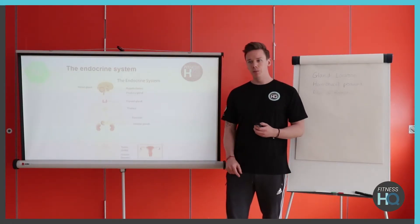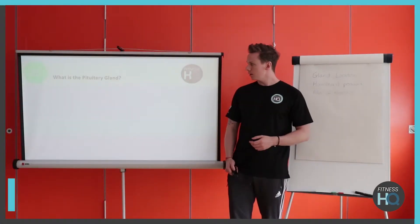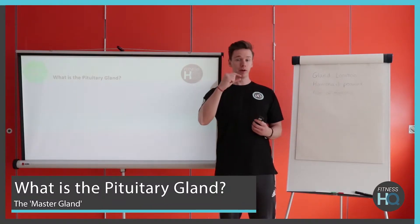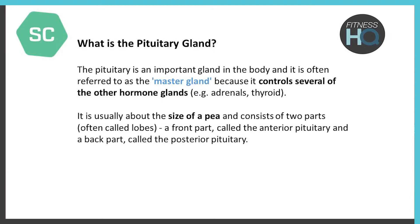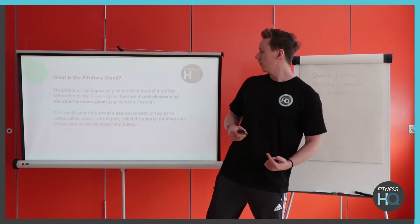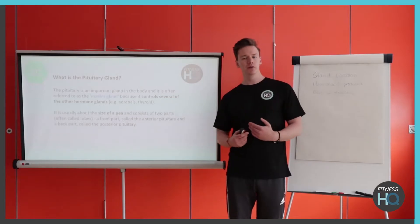The one I'm going to start with is the pituitary gland. It's located at the base of the brain and it's roughly the size of a pea — pretty small. Its main role is that it's often referred to as the master gland, because it's like the manager of the hormonal system — it regulates everything, makes sure the right amount of hormones are being produced in the right glands. The main hormone it produces is the growth hormone, and we can split it into two sections: anterior and posterior.